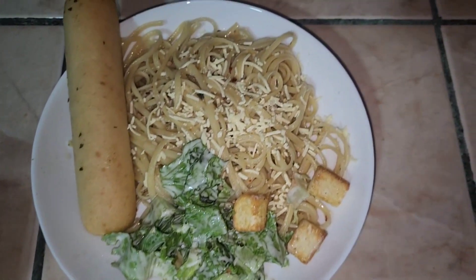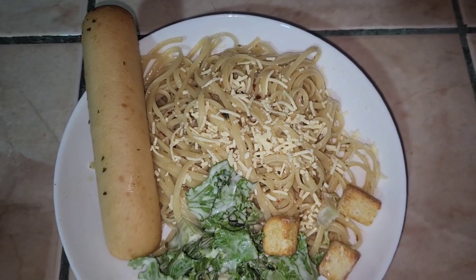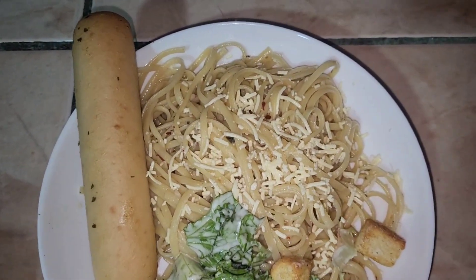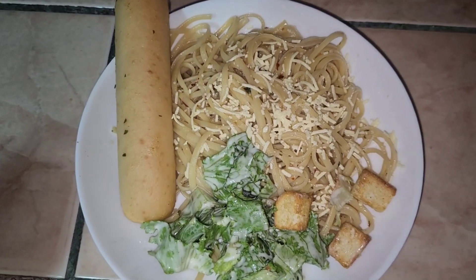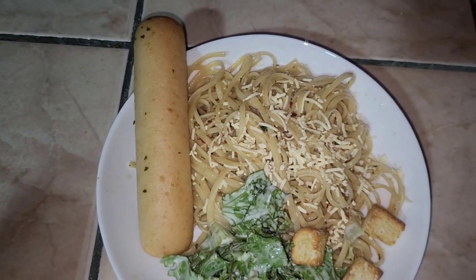Tonight for dinner it's a Caesar salad — or just salad with croutons and ranch dressing — and this olive oil and garlic pasta, my husband's suggestion, with parsley, red pepper flakes, and garlic breadsticks.